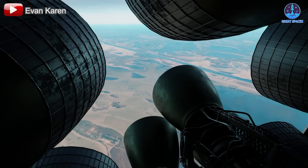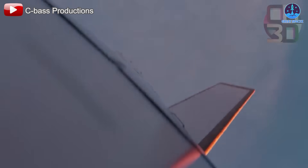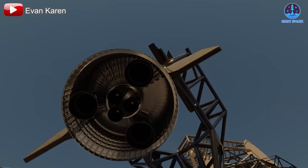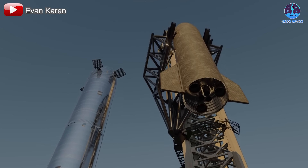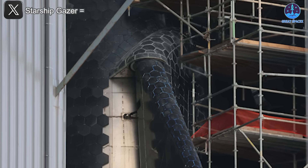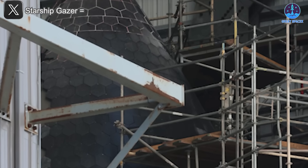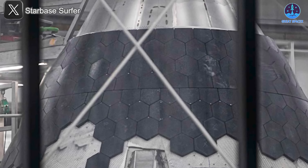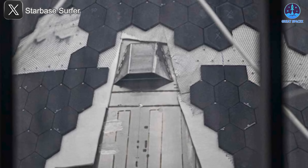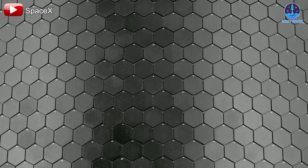Catching Super Heavy during Flight 5 was a monumental achievement, demonstrating SpaceX's unparalleled engineering capabilities. However, catching Starship presents an even greater challenge. Starship endures a longer and harsher journey during re-entry, making it a true test of both the heat shield and the catching mechanism. Much like the evolution of the heat shield, catching Starship is a vital component of SpaceX's vision for rapid and full reusability. Achieving this level of reusability is a foundational step toward replacing the ceramic tiles with the metallic heat shield, which aligns with SpaceX's long-term goals. Each flight provides critical data and insights that will inform this transition, underscoring the tiles' current importance in driving future advancements.